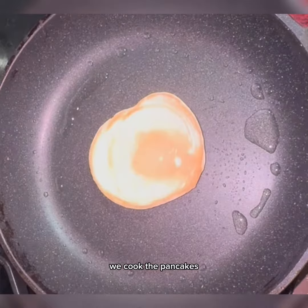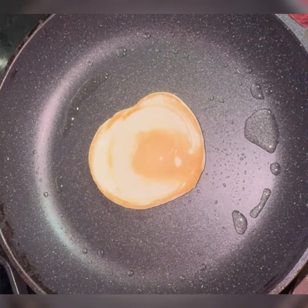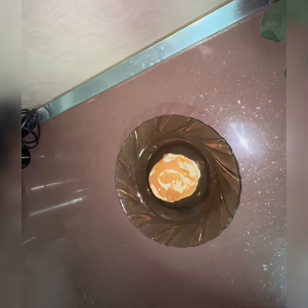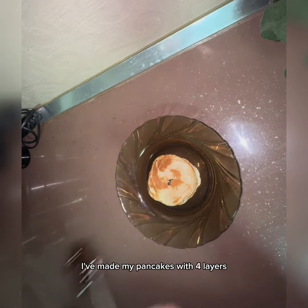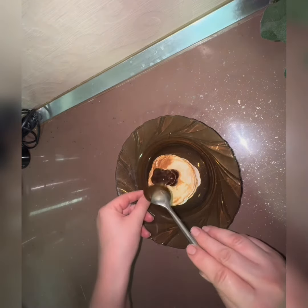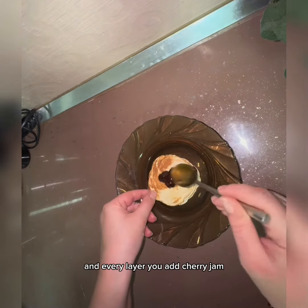We cook the pancakes. For the first layer we add cherry jam, and the second layer as well. I've made my pancakes with four layers, and in every layer we add cherry jam.